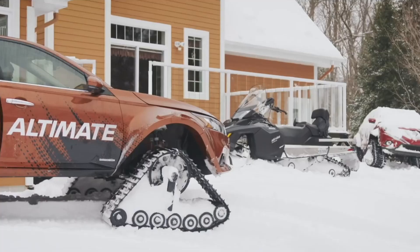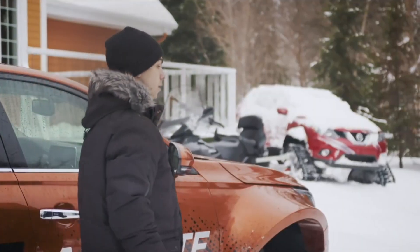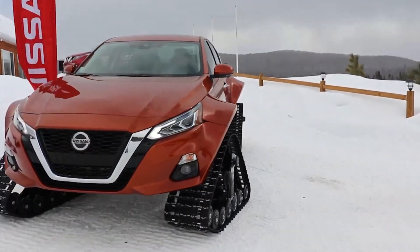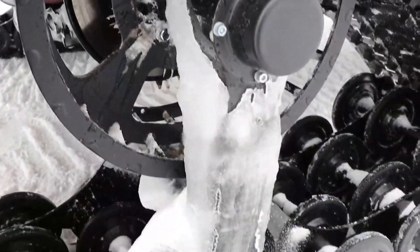The Nissan Altima TAWD was conceived as a concept vehicle, which indicates that its creators did not intend for it to go into production. Yet the concept car demonstrated Nissan's dedication to developing its all-wheel drive technology further and investigating new avenues for the development of its successful sedan line.